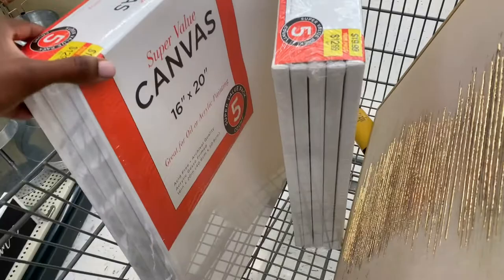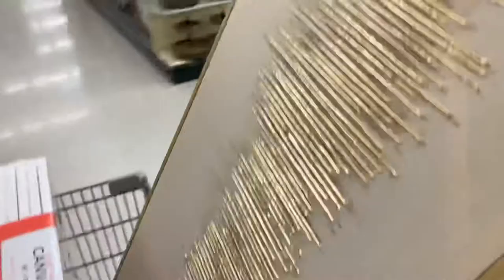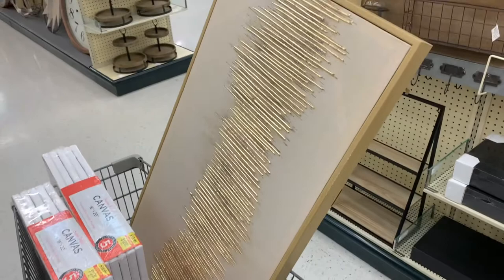I couldn't find a super big canvas so I ended up going with the 16 by 20 — two packs of those, which should be really cute. I also saw this super cute little gold painting or wall art and I thought that would be really cute, so I'm trying to debate on if I want to get this or not for another part of the house.